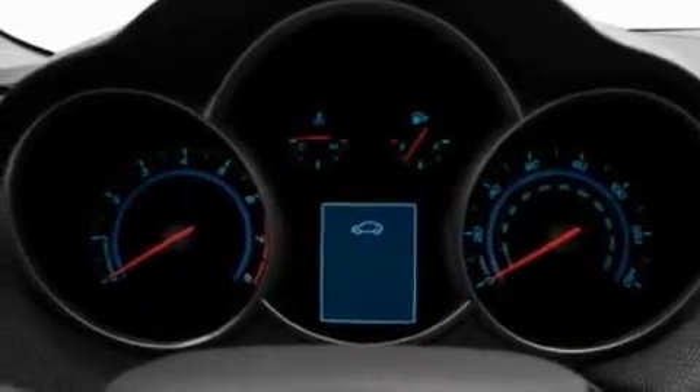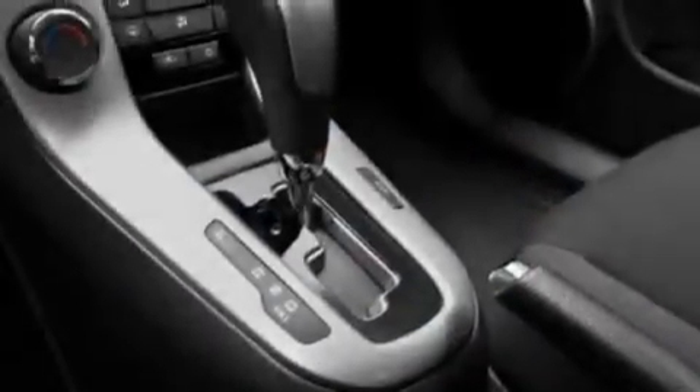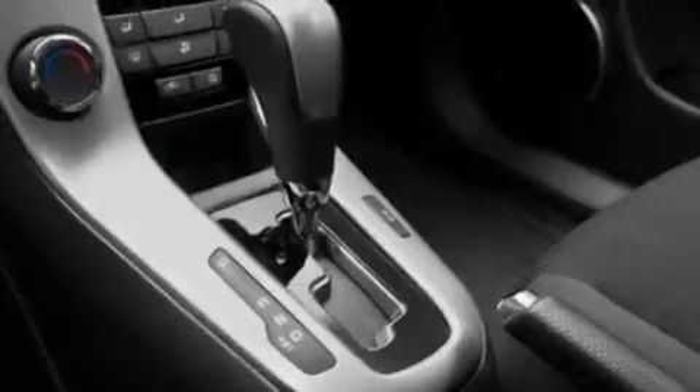Rear power windows, a CD player which is capable of reading MP3s, a leather-wrapped shift knob, a turbocharger, and a passenger-side vanity mirror.